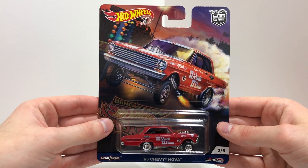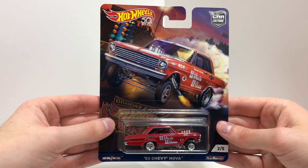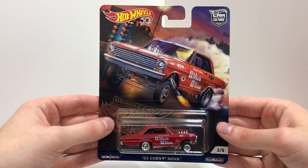Number 2 is the red 63 Chevy Nova with 'Too Much Too Soon' written on the side, the big block 454 V8, white rally stripes, and Goodyear Eagle tires.